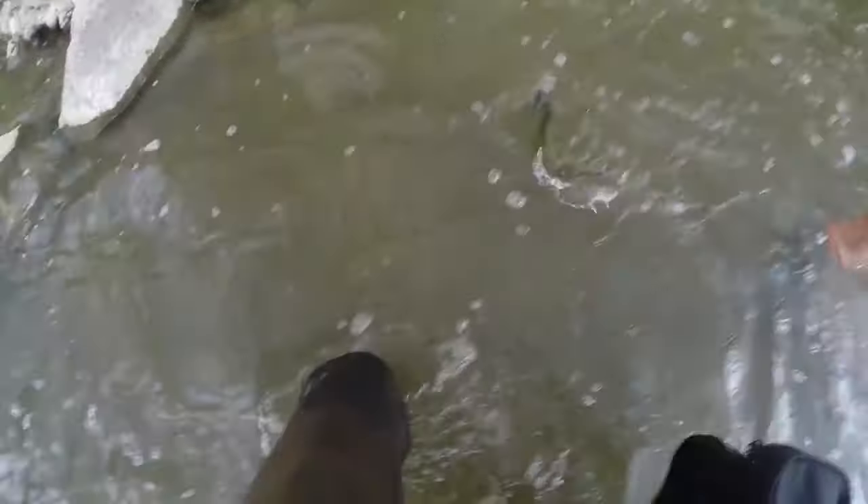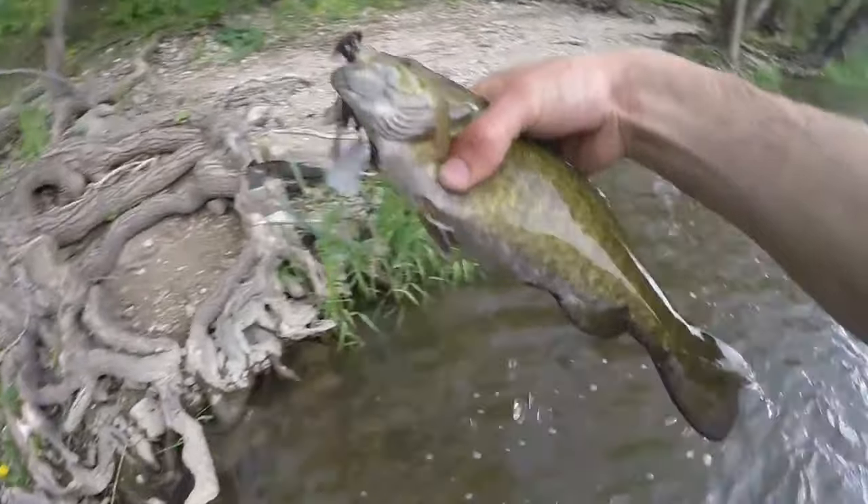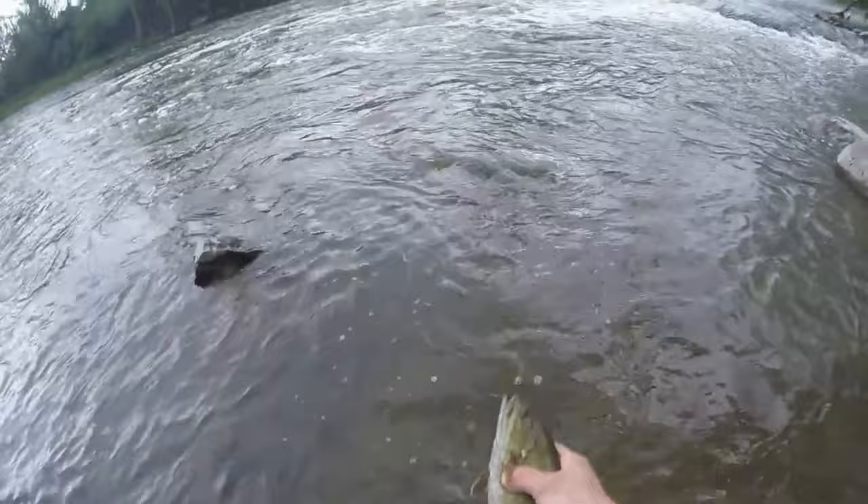The good thing about the Big Normus spinner — inline spinners in general — is that even in a river, you can keep them more on top. Just keep your rod tip up and use a faster retrieve, and that thing's going to run right on top. That chopping action with the blade — them smallies cannot resist that. And that kind of leads me right into section number five, the featured item of the month, which is — yeah — smallmouth bass love Big Normus spinners, as you can see.